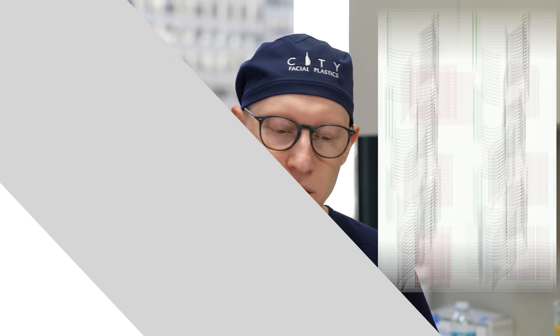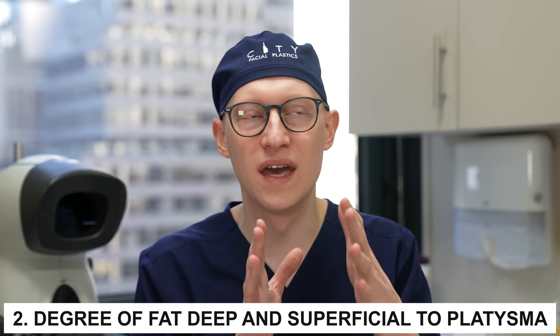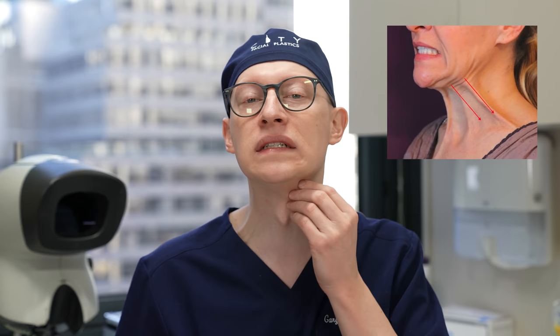Now let's talk about the clinical examination, because it's very important to do a good examination to determine which components in the neck are primarily responsible for the fullness. The first is the degree of skin laxity — how much redundancy there is in the neck skin; sometimes the jowls are also full. Then you assess the degree of deep fat that's deep to the platysma muscle versus the fat that's superficial to the platysma muscle — you can have patients clench their neck so you can see the muscle and feel how much fat is above versus deep to it.